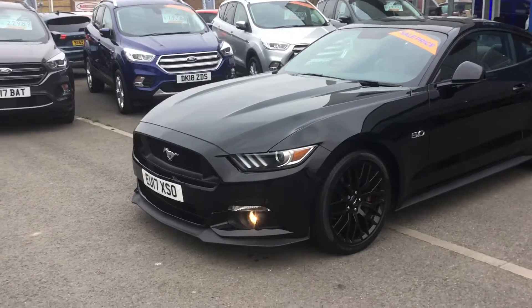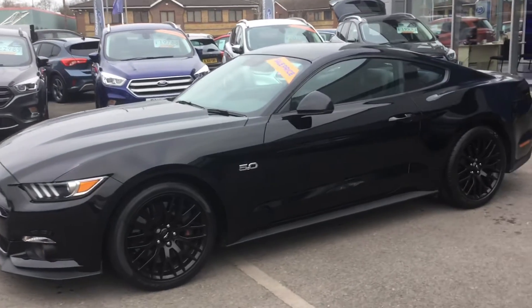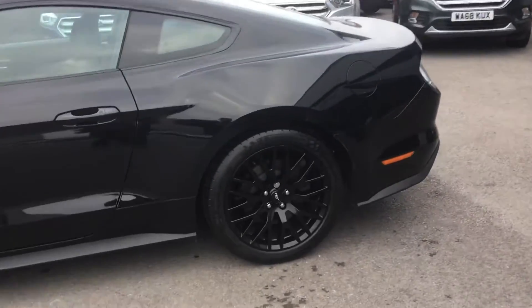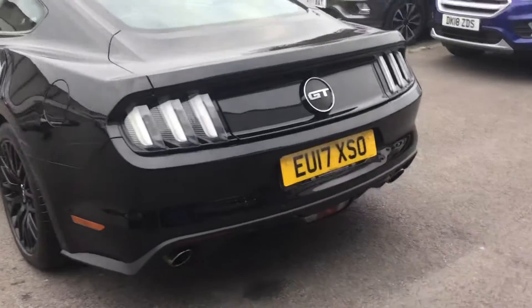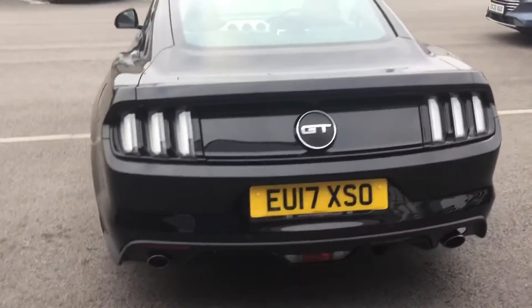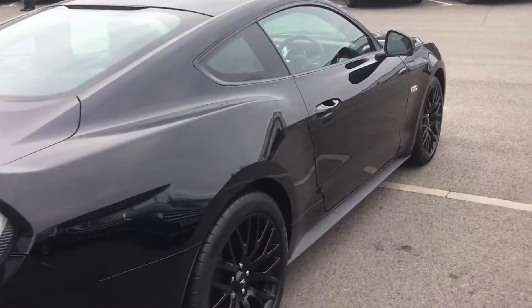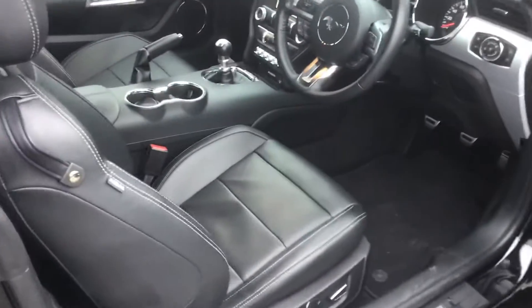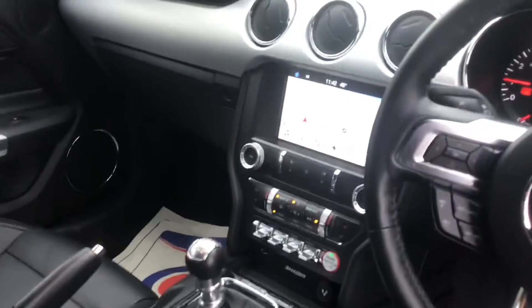Here at Trowbridge Ford we have a stunning 2017 black Ford Mustang 5 litre GT manual with black wheels. It's got the rear camera, parking sensors, and just under 11 and a half thousand miles. It's got the SYNC 3 navigation, keyless entry, full leather, the Boom Shaker sound system, and the heated and air-cooled seats.